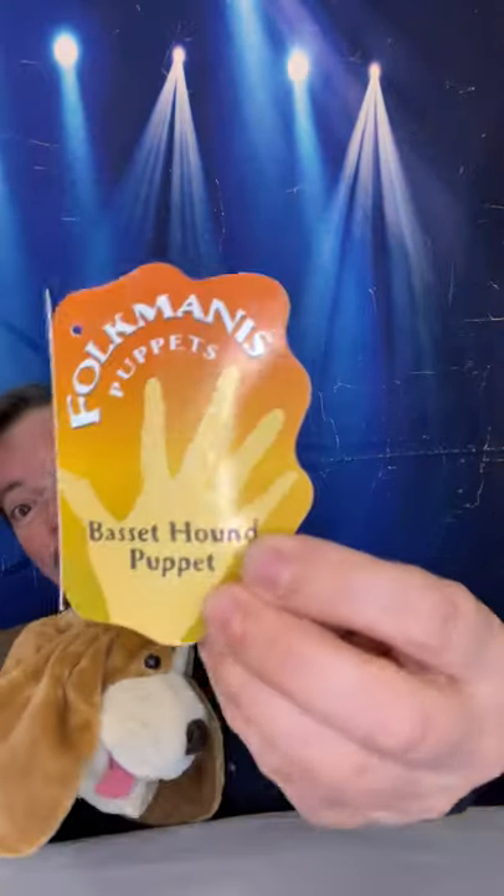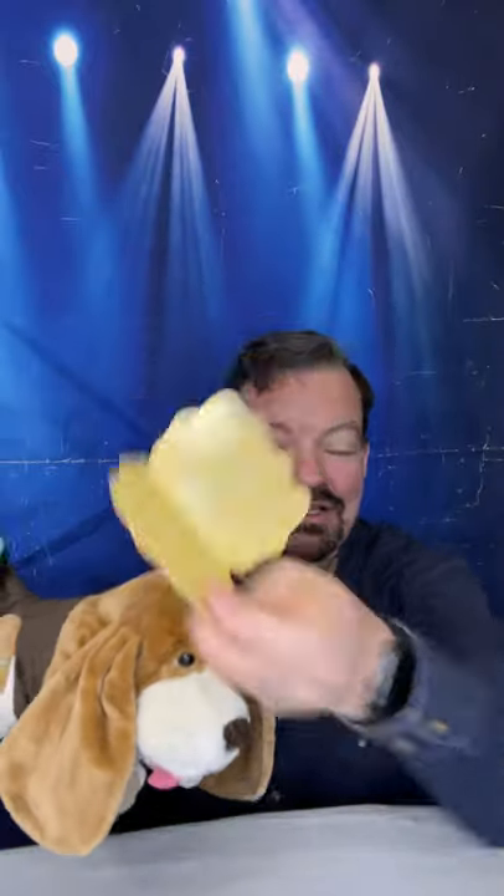Hey everybody, it's Eric from the Puppet Hideaway and I'm here with this adorable little basset hound. I wanted to talk to you about some of the puppets that you're seeing in the dog show today. This puppet comes from Folkmanis Puppets and inside the hang tag are some facts about basset hounds I thought you might want to know.